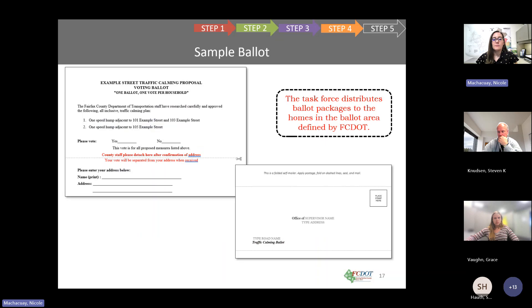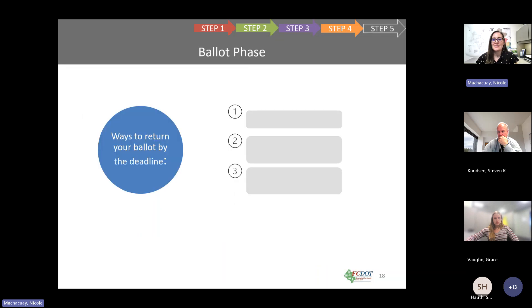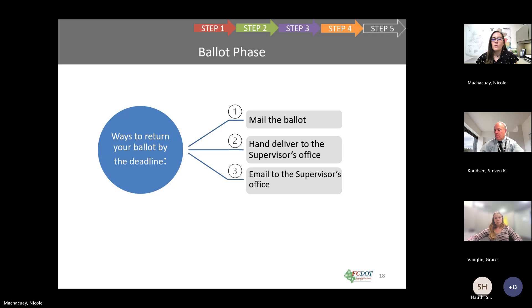There are three ways to return your ballot by the deadline. One is to mail it directly to the supervisor's office. Second, you can hand deliver it to the supervisor's office. Third, you can email it to the supervisor's office. Ballots should not be returned to the task force.